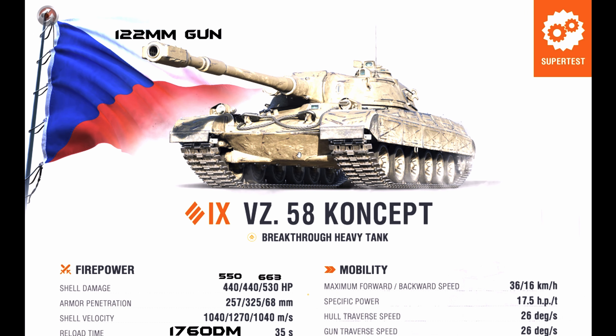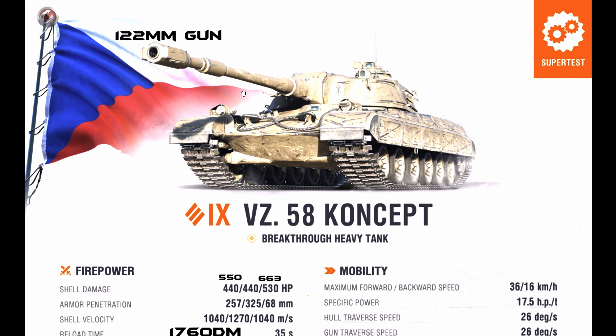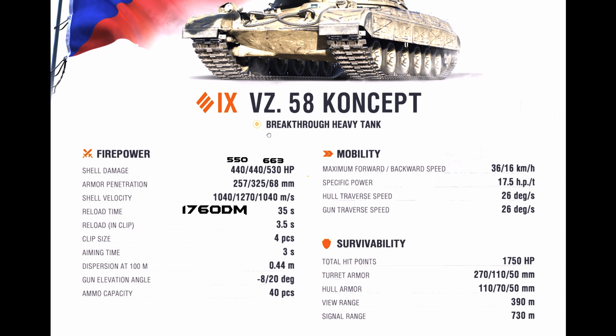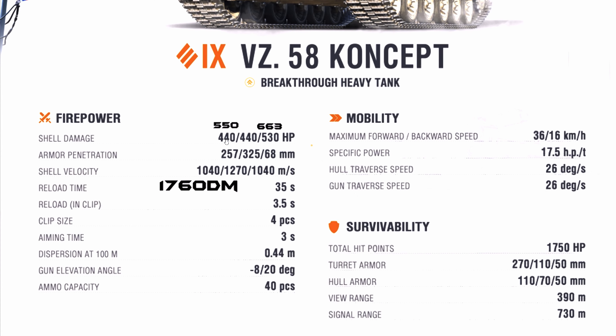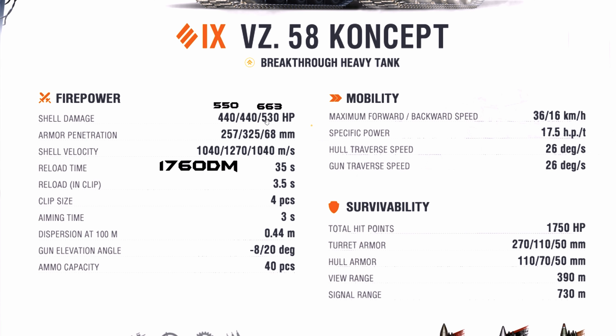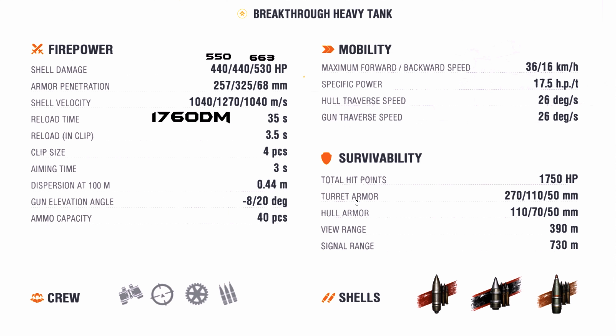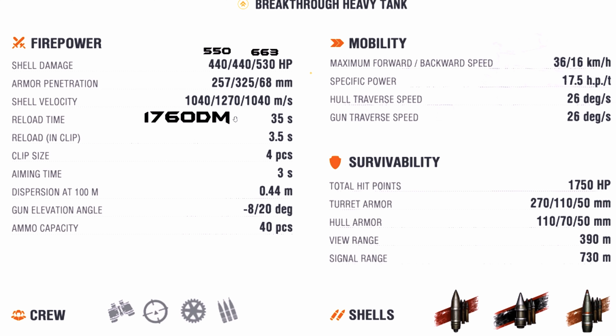This is a tier 9 Czech premium heavy tank with a 122 millimeter caliber gun featuring 440 alpha damage — which can go up to 550 — and an HE option at 530 damage, which can go up to 663. The penetration values are: AP at 257 millimeters base penetration, APCR at 325 millimeters base penetration, and HE at 68 millimeters base penetration.